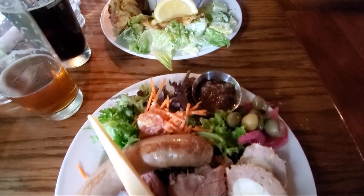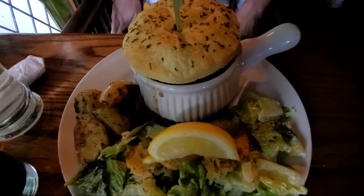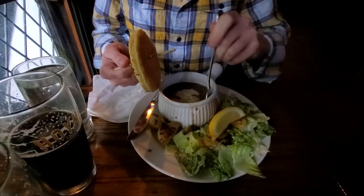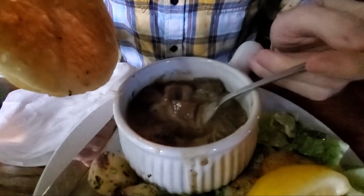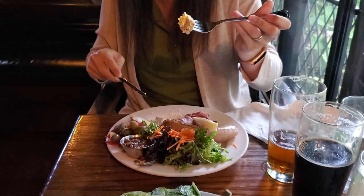Alan got a beef pie with a salad and I got a cold salad plate that came with a scotch egg, and I was pretty happy about that find. The food and atmosphere here reminded us of our trip to England and all of the pubs we visited and the delicious food we had while we were there. If you're in the area, we would highly suggest stopping here for a meal.